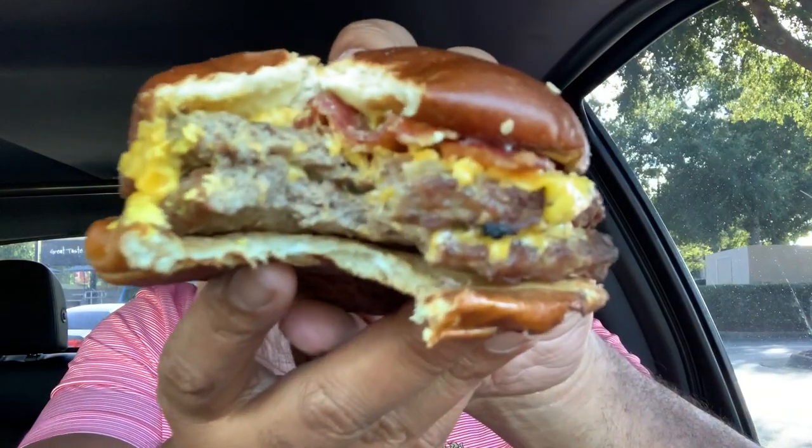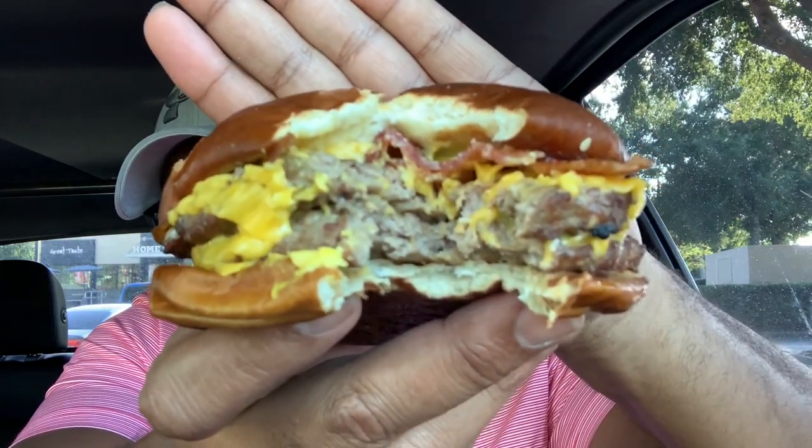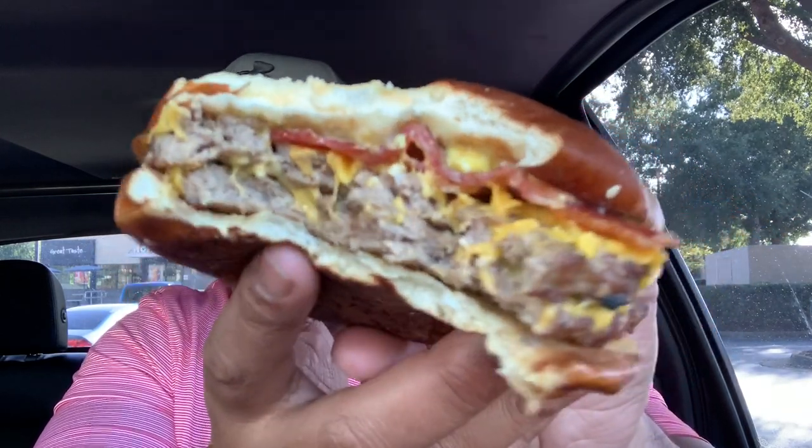Big bite, big bite. This tastes like a double cheeseburger from Burger King. I taste that flame-broiled meat. Definitely taste the bacon. The bacon's good on it. There's enough bacon on it. I taste a hint — I think I taste a hint of that mustard sauce.